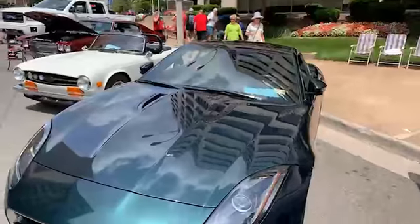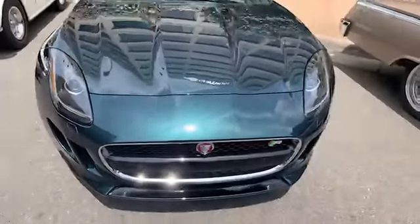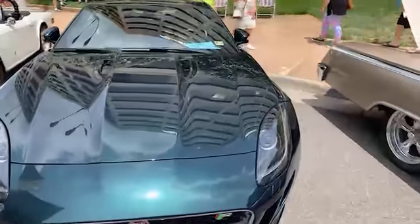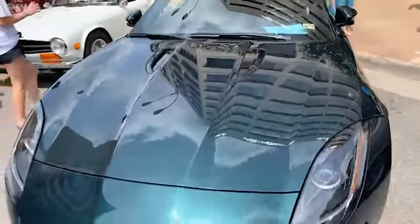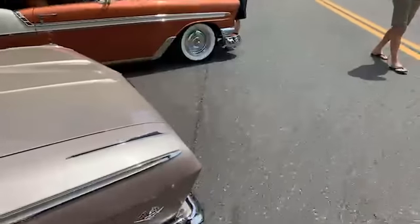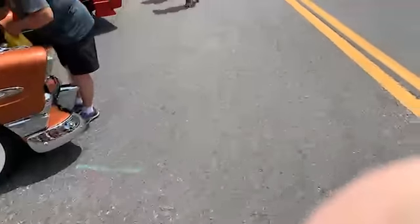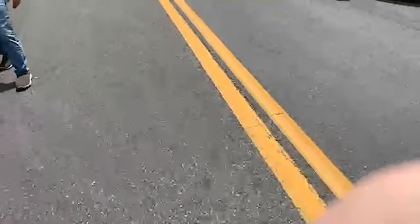Yeah, we're here for the cars. Look at this nice Jaguar F-Type R. Some really nice cars here — definitely a lot of Corvettes, some of the more recent models, but maybe there are a few down here at the end.